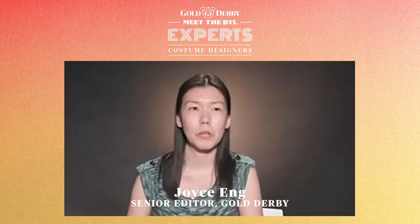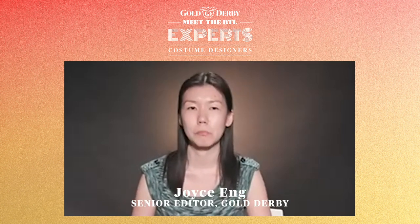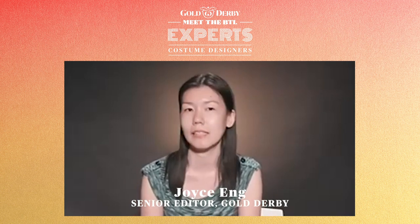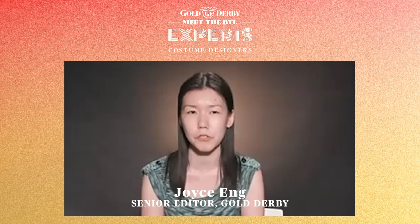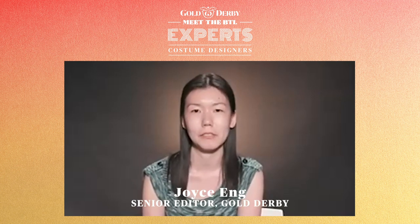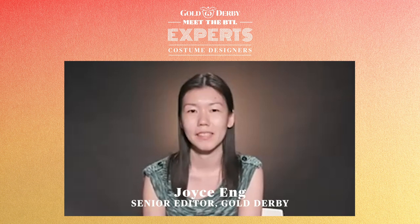I want to know when you guys start a new project, how do you start designing costumes — or is it even designing? Do you start with research depending on what the project is? Do you do tone boards? Do you just sketch? Jonetta, let's start with you.